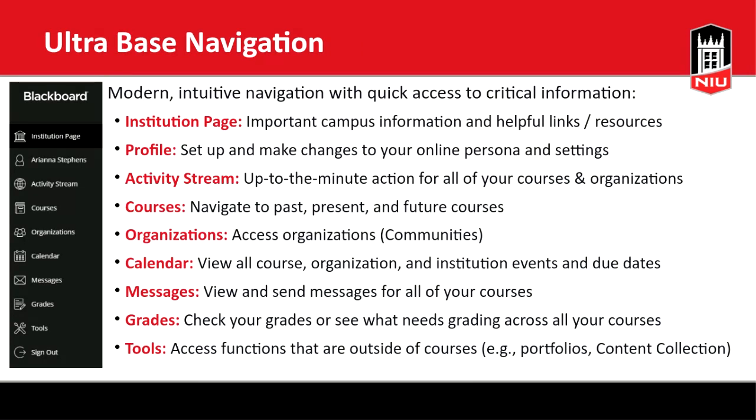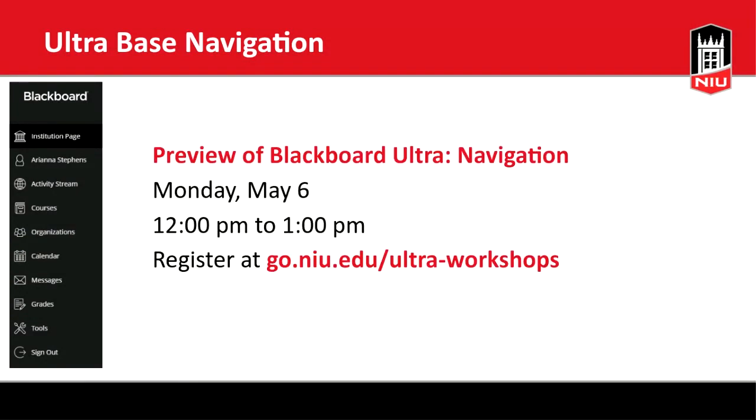There's a lot more to the Ultra base navigation, but since this workshop focuses on the course view, I won't dig deeper into it here. I recommend attending one of our workshops on the Ultra base navigation — the next one is Monday, May 6. You can register at go.niu.edu/ultra-workshops. That page lists all upcoming Blackboard Ultra workshops, and we've compiled a flyer that will go out via email soon.